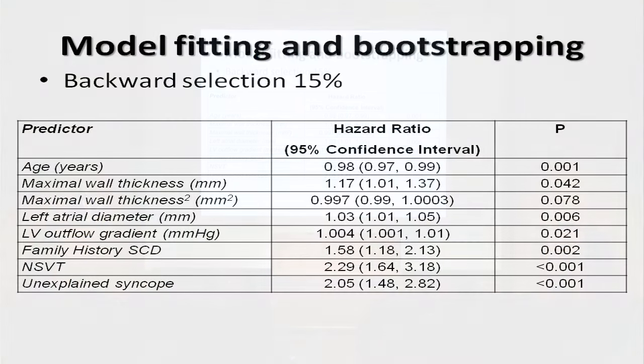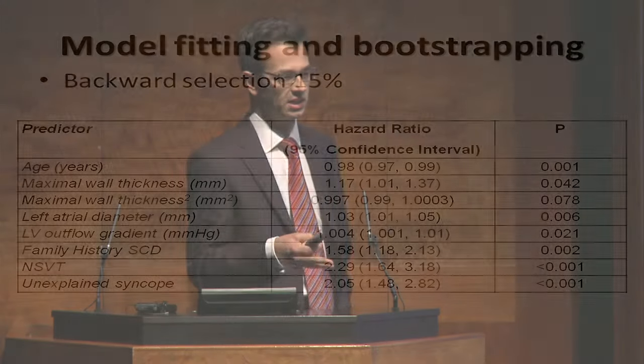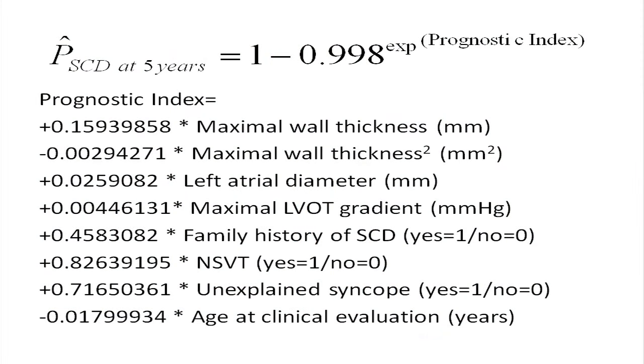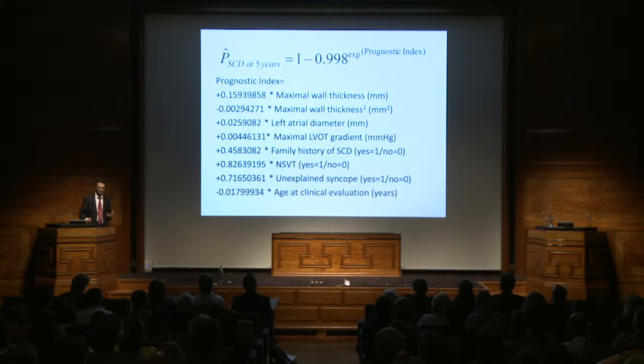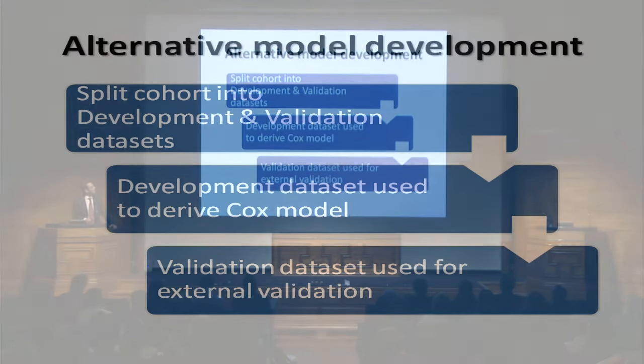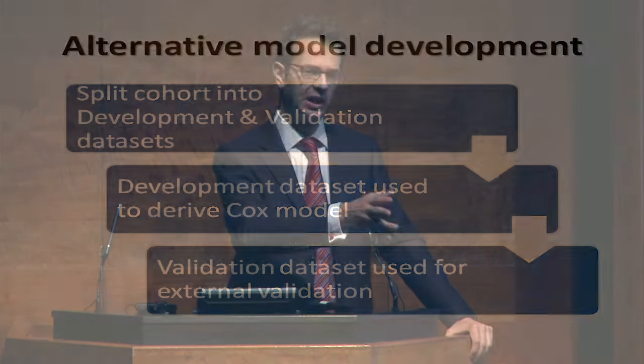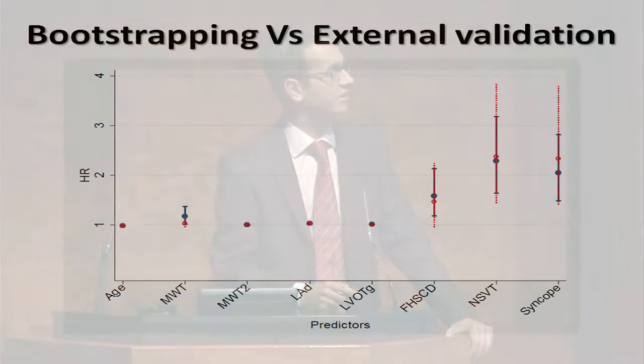The resulting variables are: age, maximum wall thickness, a quadratic term for maximum wall thickness, left atrial diameter, outflow tract gradient, family history of sudden cardiac death, non-sustained VT, and unexplained syncope — all things previously shown to associate with sudden cardiac death. You substitute these into the equation to get a formula that calculates five-year risk. We also split the cohort into two, developed the model in one population, and then validated it externally in the other cohort independently. Both approaches essentially gave the same answer; the externally validated model had wider confidence intervals because only half the events were used to derive it.